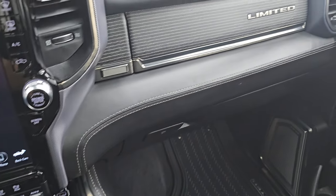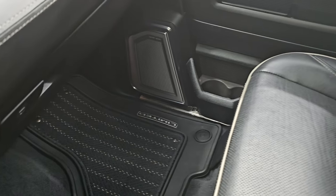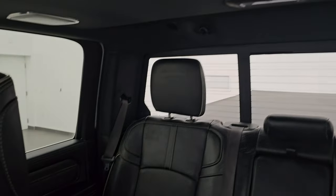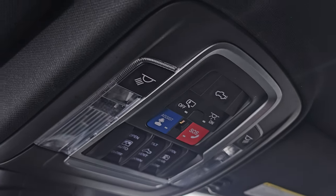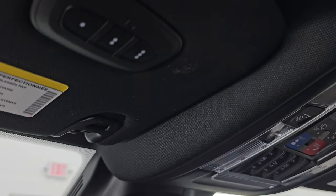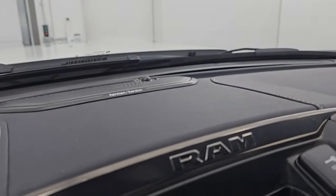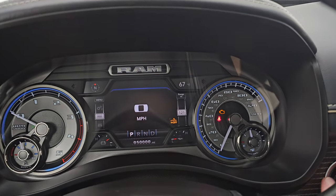You get the dual glove boxes with the limited wood grain trim on the top one. Passenger side floor mat and seat are in excellent condition, no rips or tears. The headliner is in really nice shape. You get the speakers in the ceiling as part of the Harman Kardon premium sound system and the power sunroof. Map lights, SOS buttons, power drop-down tailgate button, auto dimming mirror, and Home Link buttons for your garage door, security systems, and lighting systems. There's the Harman Kardon badge on the speaker there.